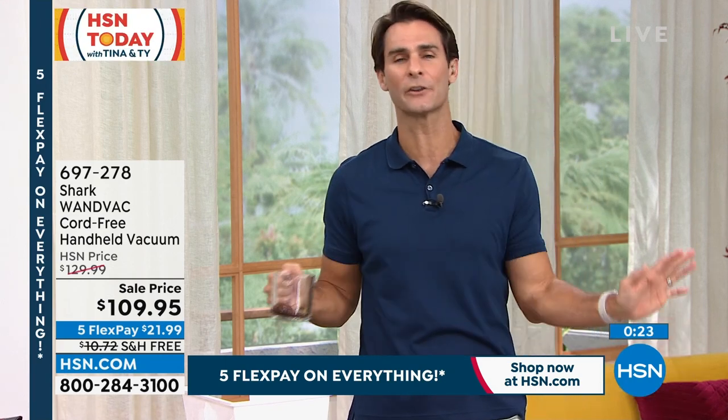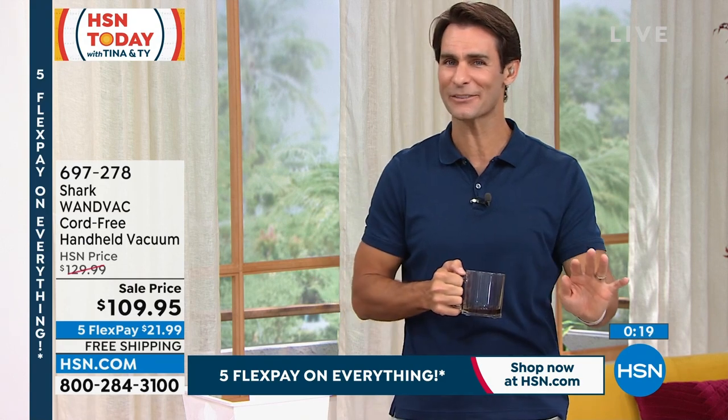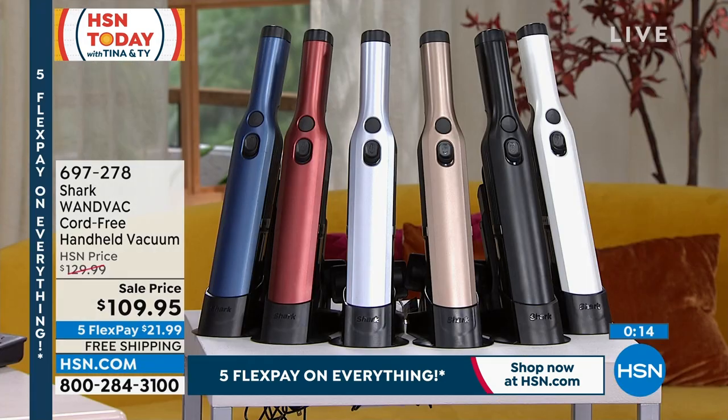Today is the day — give it 30 days. All of our homes are unique, all of our cleaning needs are different, but 90% of what we're cleaning up every day the Wand Vac will take care of. Take a quick look at your screen — you're going to see your item number and the $109.95. Five flexible payments, so $21.99 is all you're putting down today. We will cover the shipping and handling on this today.